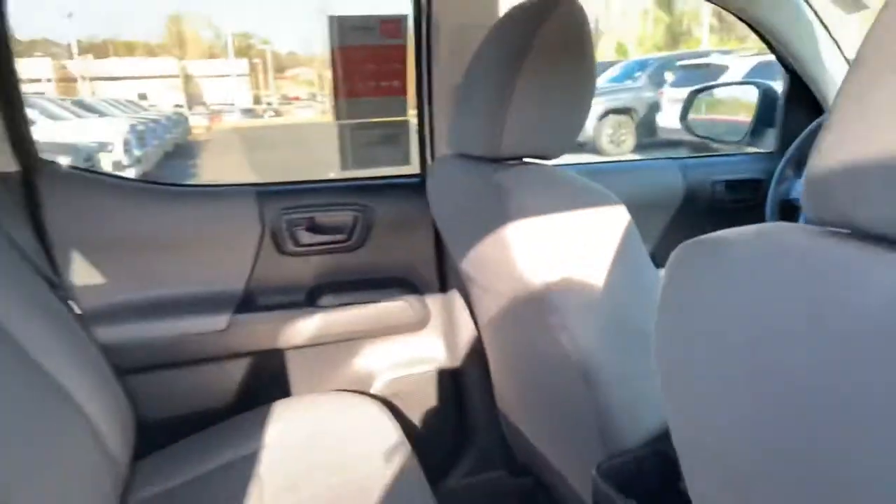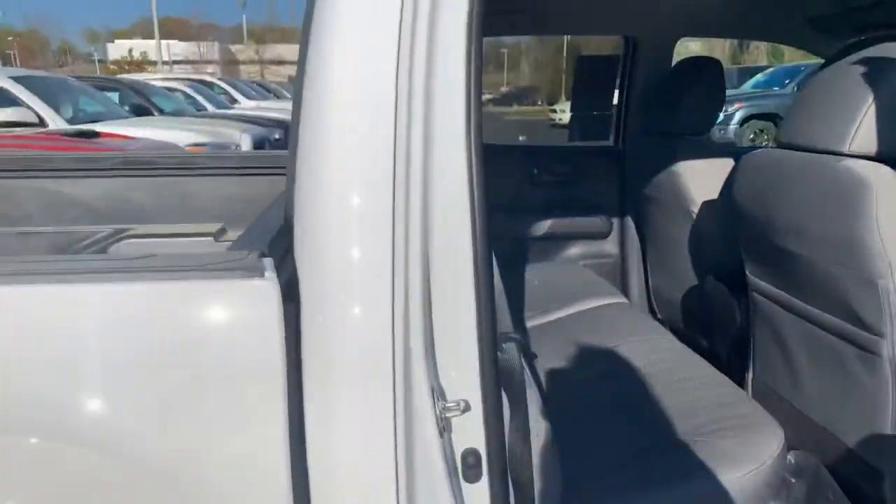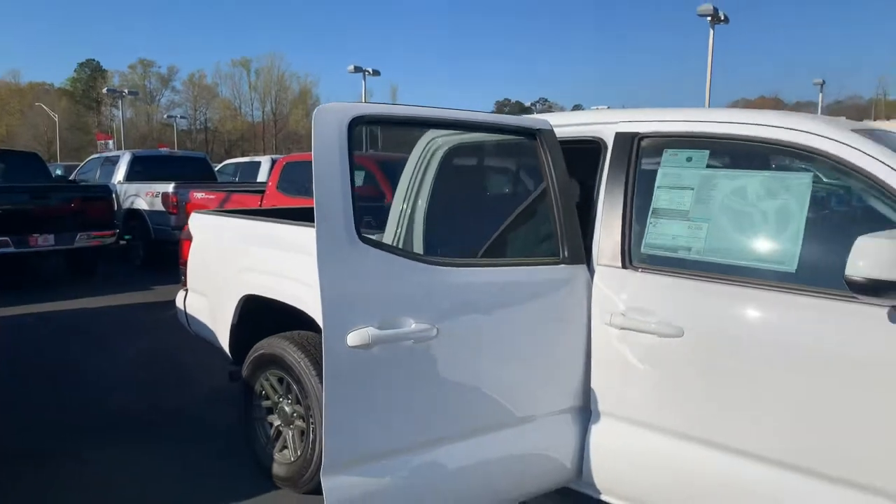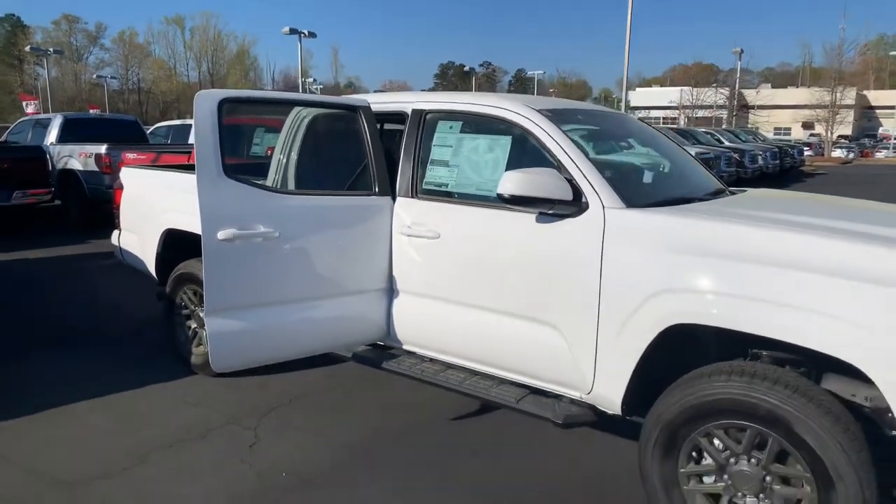You're also getting two years or 25,000 miles of prepaid maintenance from Toyota, utilized in our service department here at LaGrange Toyota. We'll also give you tires for life, and we have an awesome selection with some great incentives.